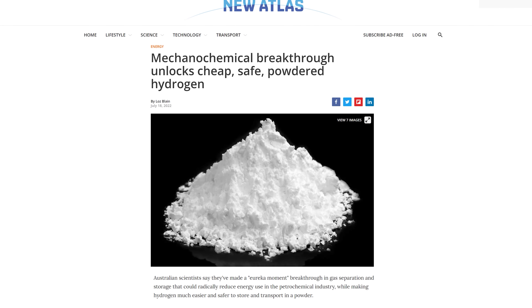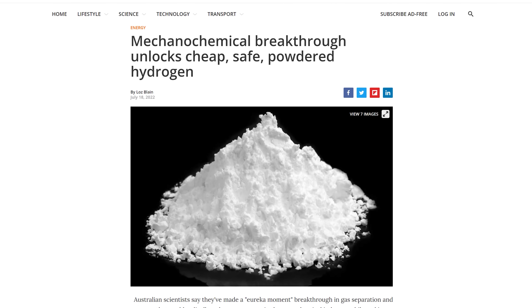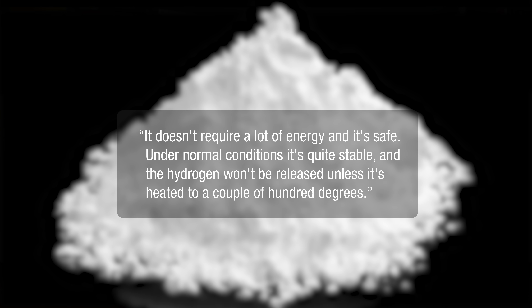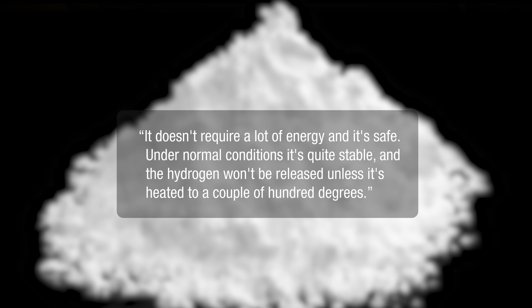Technology writer Loz Blaine spoke to the paper's co-author Professor Ian Chen, and Chen explained that although their research paper focuses on paraffin and olefin, they realized the process could also be used to absorb and store relatively high quantities of hydrogen gas. It doesn't require a lot of energy, Chen said, and it's safe. Under normal conditions it's quite stable and the hydrogen won't be released unless it's heated to a couple of hundred degrees. Chen says their initial small-scale experiments with hydrogen suggest their process would use only about a quarter of the energy needed to compress the gas to 700 bar, and that can most likely be improved as the system scales up and operating parameters are optimized.